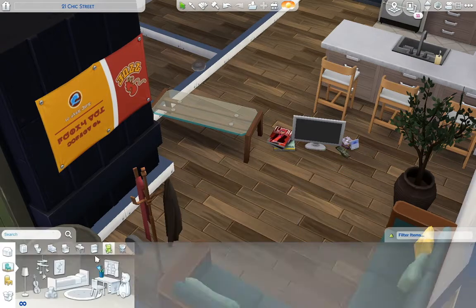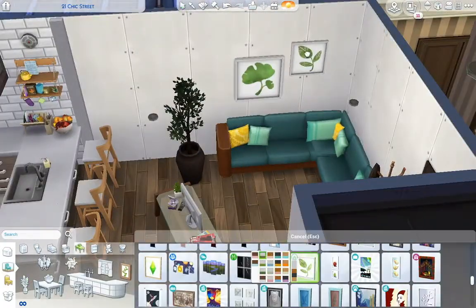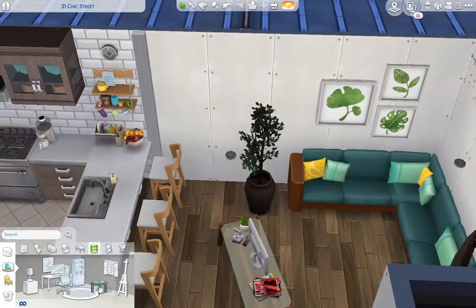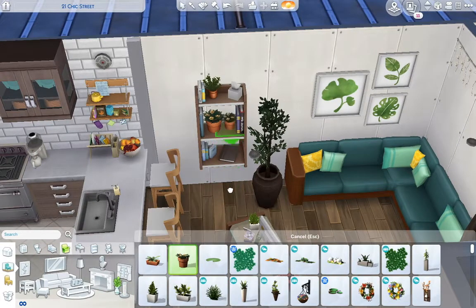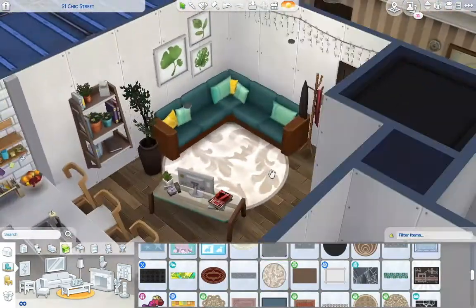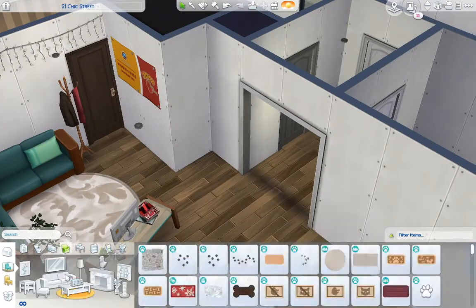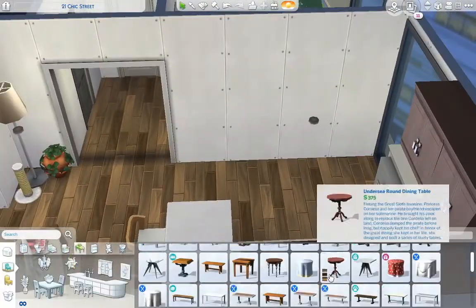I basically just wanted to get this apartment done. I'm currently pretty busy and was trying to pre-record, so I was thinking about what kind of speed build would be quick and easy. An apartment is a pretty good bet since they don't take nearly as long — they're small and you don't have to do the exterior. I cut out the floor planning because I spent way too long on it, which is funny since the apartment is literally just a giant square.